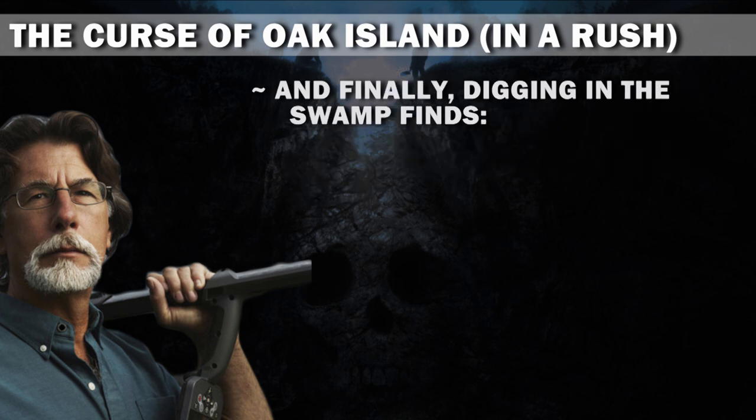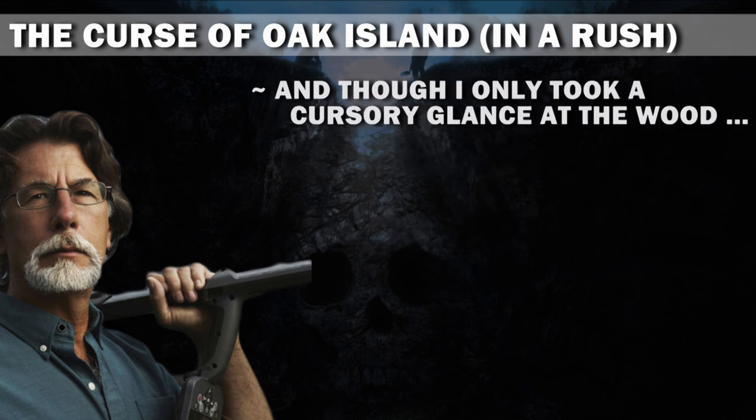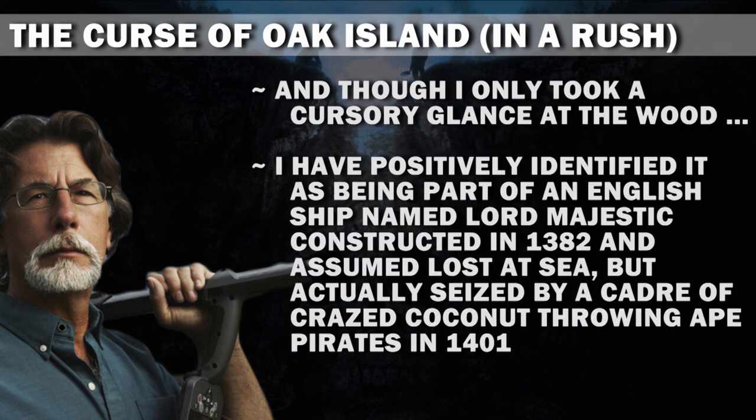And finally, digging in the swamp finds a piece of wood, maybe a ship's railing, which brings back talk of the ship-shaped anomaly. And though I only took a cursory glance at the wood, I have positively identified it as being part of an English ship named Lord Majestic, constructed in 1382 and assumed lost at sea, but actually seized by a cadre of crazed coconut-throwing ape pirates in 1401. Coulda happened.